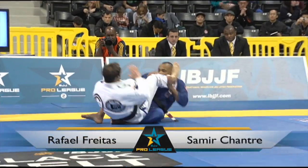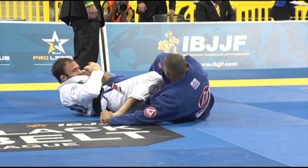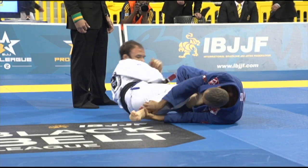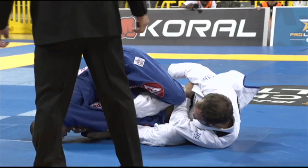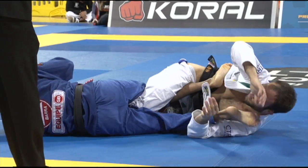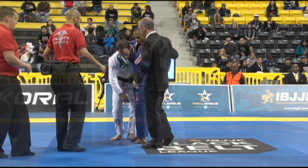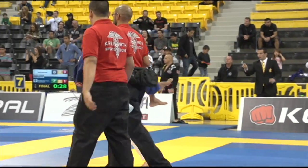Next up, we had Rafael Barata Freitas versus Samir Shantri. Barata is from Gracie Baja; Samir Shantri trains with Cayo Terra. Both of these guys have great guards, and they ended up in the double guard pull position, with Samir going for a leg attack right off the bat. Barata goes for a knee bar, and Samir counters with the toehold — that did a little bit of damage. Barata was very uncomfortable, and Samir does the right thing and carries his opponent off the mat.